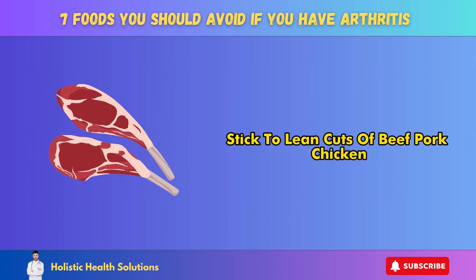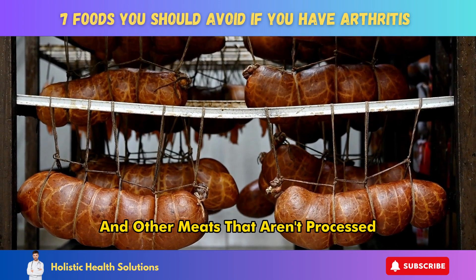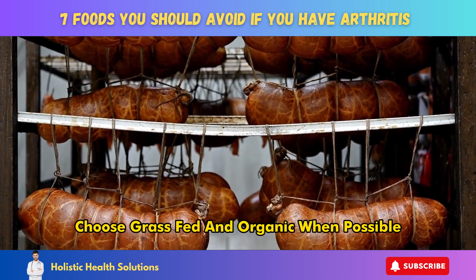Stick to lean cuts of beef, pork, chicken, and other meats that aren't processed. Choose grass-fed and organic when possible.